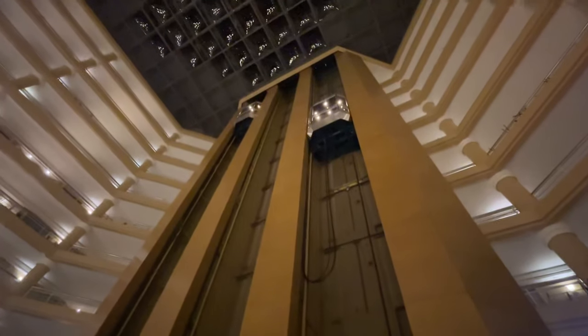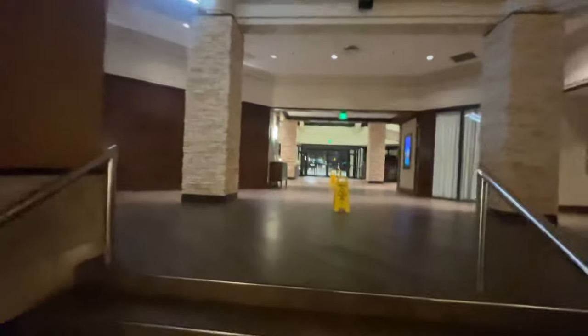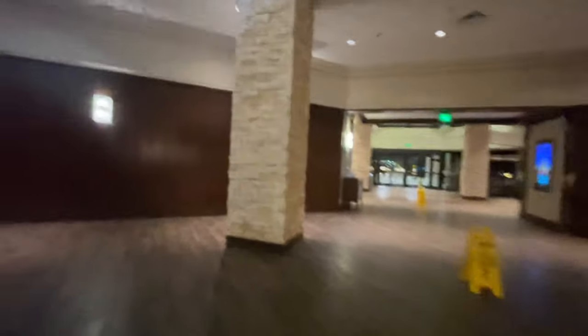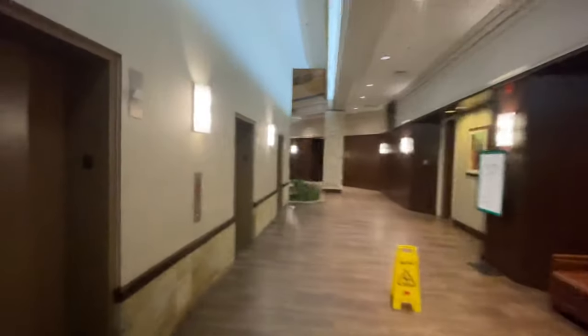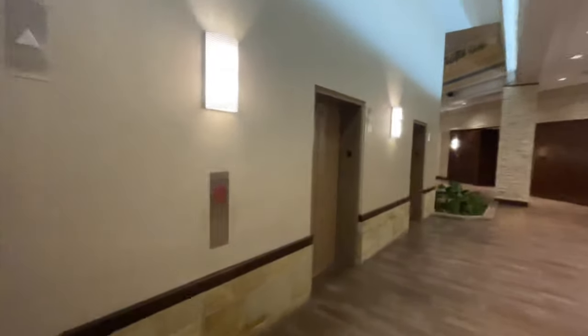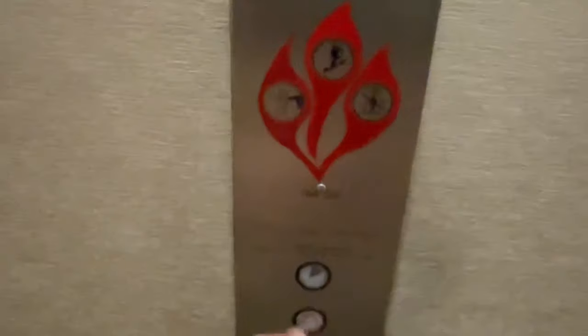We have the Embassy Suites at the Tech Center. They have glass elevators and a big atrium here. The call button is misaligned.